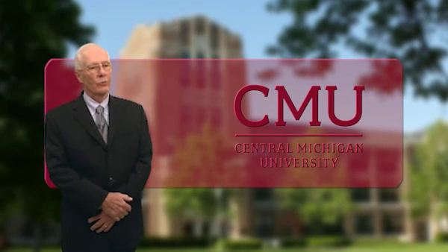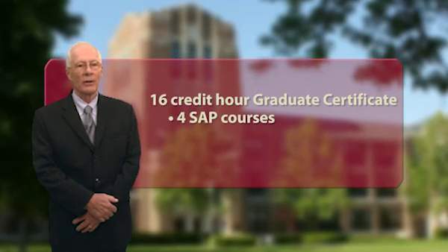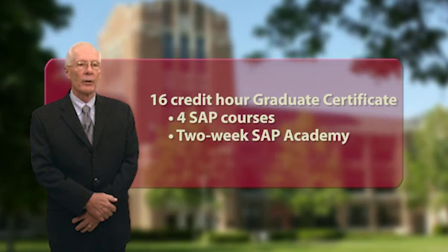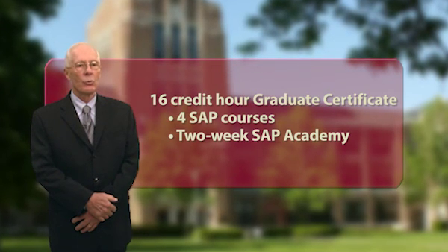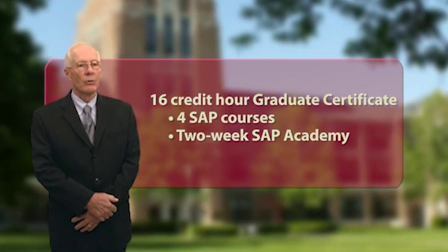This graduate certificate in ERP using SAP software is a 16 credit hour program delivered in four interactive online courses and a face-to-face SAP Academy. These eight-week courses are three credit hours each and concentrate exclusively on applied training in SAP. During the program, you'll complete a two-week SAP Academy that will result in TERP 10 business process certification.